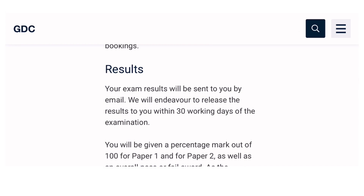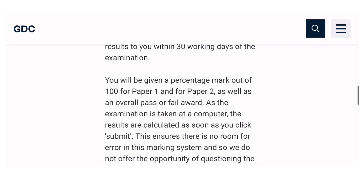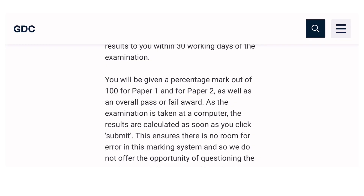You will receive your result within 30 working days of your examination. You will be given a percentage mark out of 100 for both Paper 1 and Paper 2, plus an overall pass or fail — you must clear both papers. As the examination is computer-based, results are calculated as soon as you click submit, so there is no room for error.